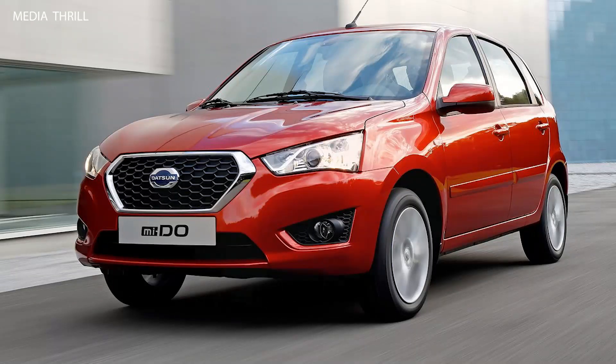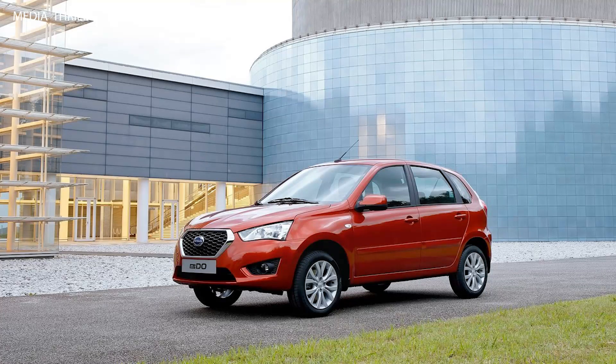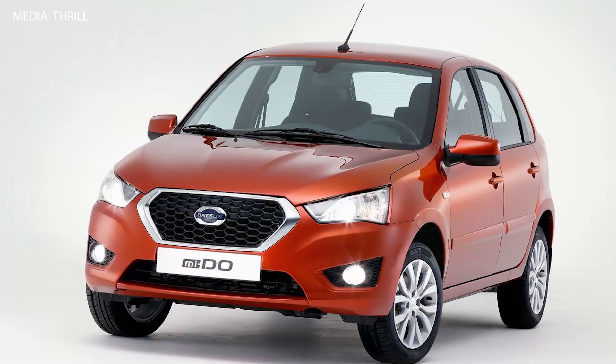Platform: it is based on the Toyota Tacoma platform, known for its ruggedness and durability in various terrains. i-Force Max: the i-Force Max refers to Toyota's hybrid powertrain system, combining an internal combustion engine with electric motors for enhanced performance and efficiency.